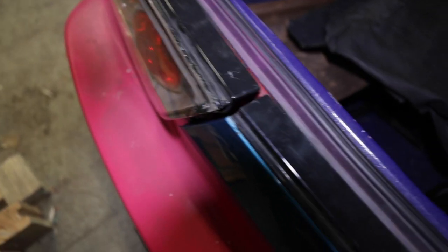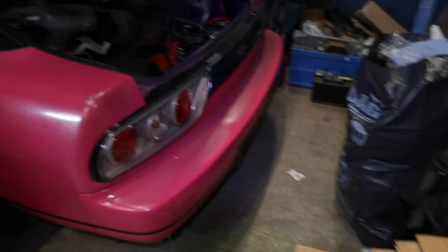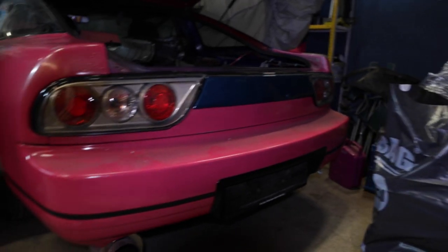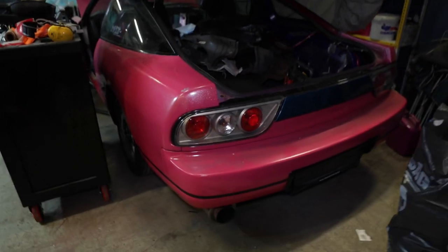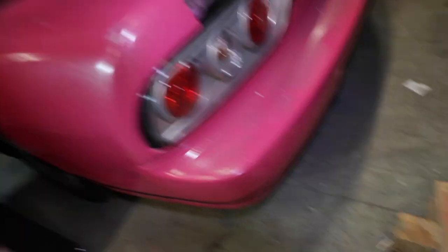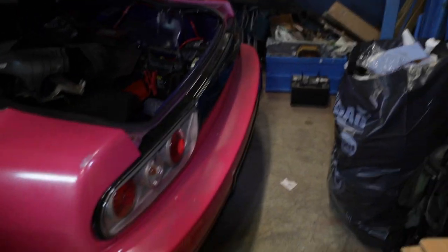First things first, we need this dude over here. Let's try it out. By the way, I got these taillights on right now. I need to put them on to fit better, but for now, just for the looks, I like them.